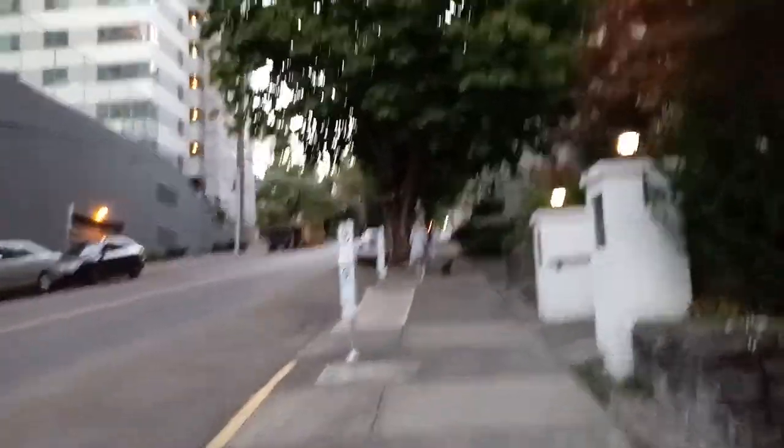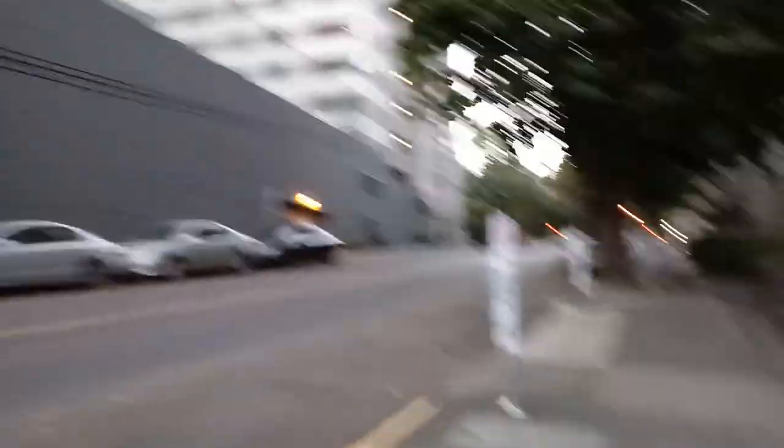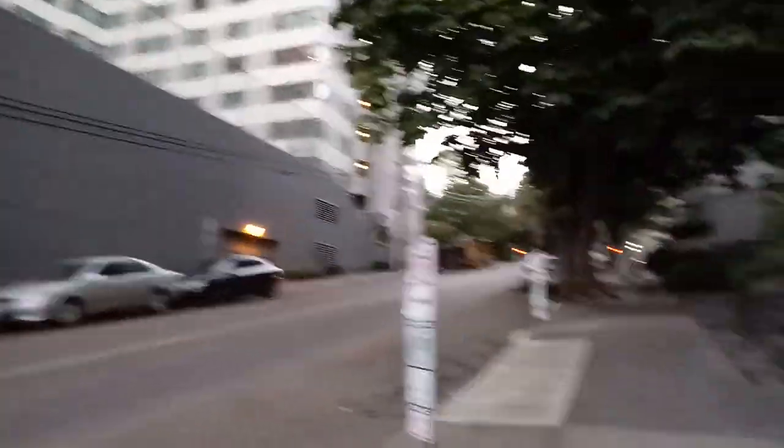We're walking uphill. We've been walking about a kilometer uphill all the way from Southwest 18th and Jefferson, going up towards Vista.